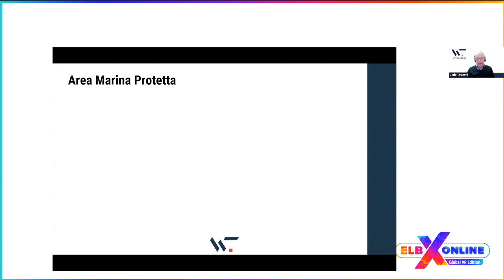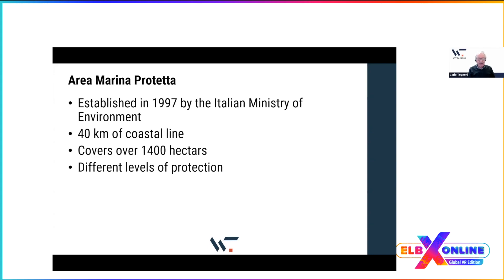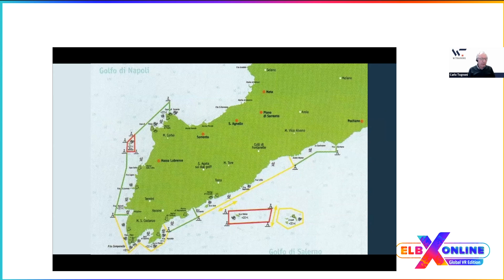This is a protected marine area — not the main reason people visit, but very important. It was established in 1997 by the Italian Ministry of Environment. It has 40 kilometers of coastline and covers 1,400 hectares. There are strict levels of protection: red areas are forbidden to everybody, yellow areas have severe constraints, and green areas permit some activities with constraints.